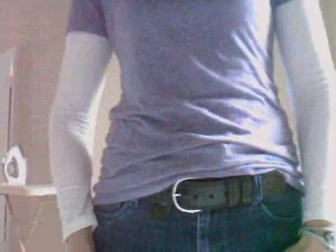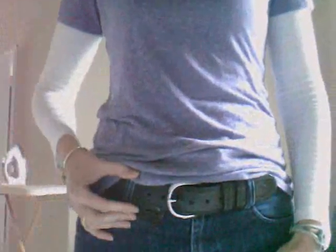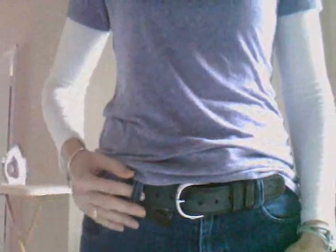Something else you might discover you need are pants with wider belt loops, and if you don't have belt loops on your pants, there are other carry options to consider.